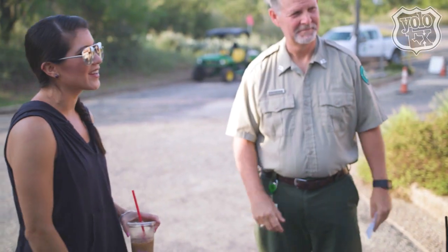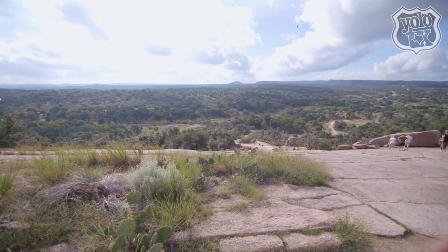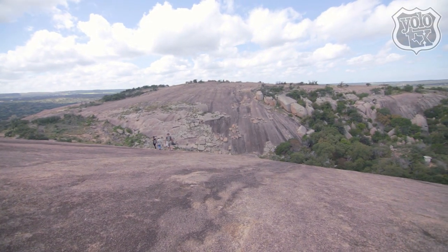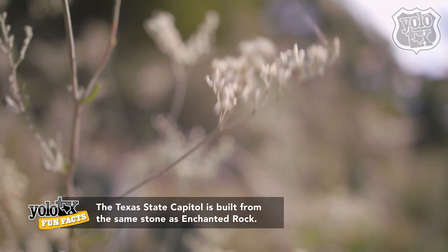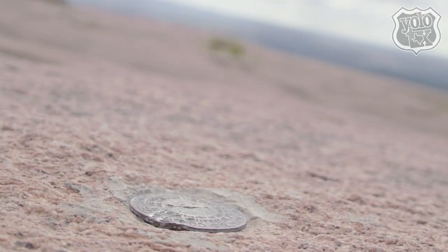I'm here with Doug, the superintendent here at Enchanted Rock. This place is beautiful and amazing. What are some of the things that people might not know about hiking up here and exploring this rock? Well, one of the most important things is it's been around here for Native Americans for over 11,000 years. There's a lot of folklore, a lot of history about this place that people really enjoy. Our job is to protect and conserve this place, to keep Texas wild things wild and make sure that it's here for future generations.